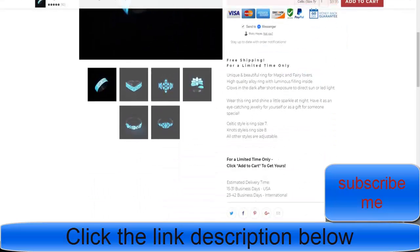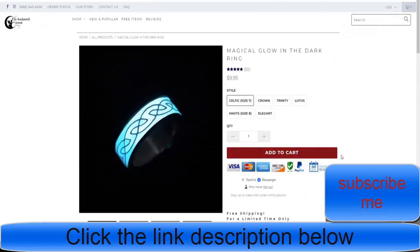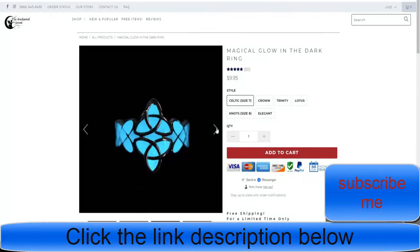You can see they're using the app I recommend — Add to Cart Pro — configured with the same color and a shake effect. I don't recommend a 60-day money-back guarantee; I always recommend a 30-day money-back guarantee. This magical glow-in-the-dark ring I just found is definitely a winning product.